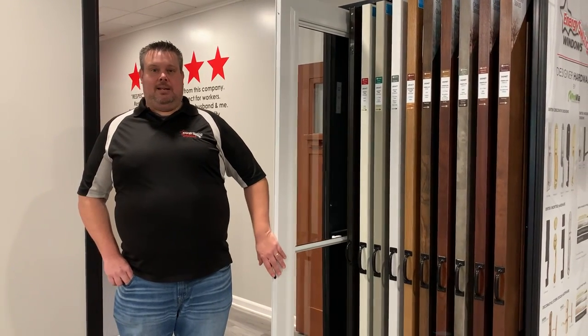Make sure you come down to 1760 Golden Mile Highway in Monroeville, Pennsylvania. Visit us and see what else we have inside of our design center. Thank you.